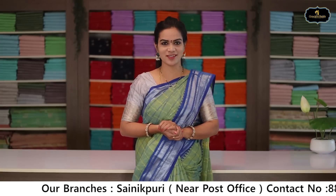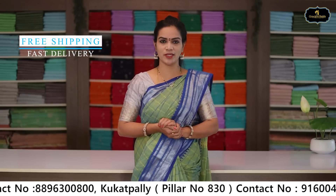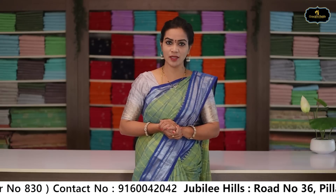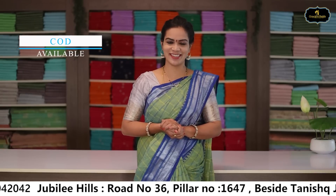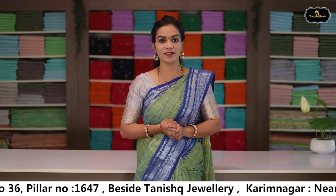Namaste, welcome to Gayatri Reddy Traditional Designer Studio. My website is www.gaytrisaris.com and you can do shopping here. If you purchase on the website, you can zoom in and the description is also good. You can also visit our stores directly — Sainikpuri, Kukatpalli, Jubilee Hills, Karimnagar.